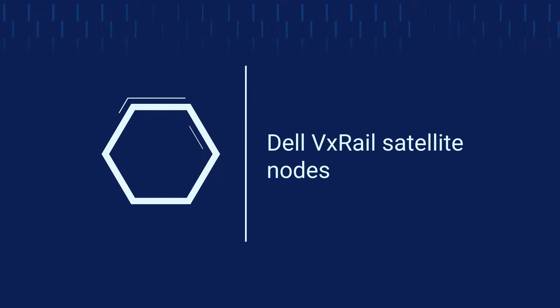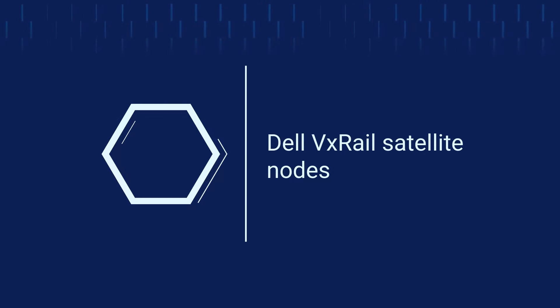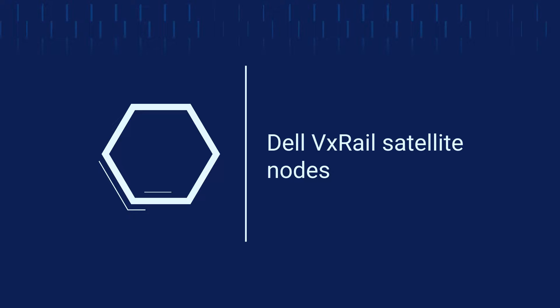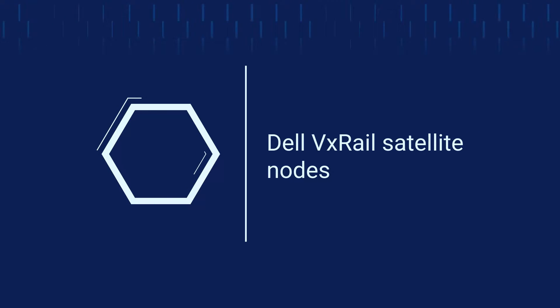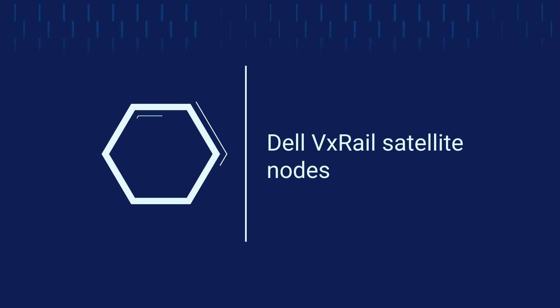Hello everyone and welcome back for our final episode in the VxRail deployment flexibility series. vSAN and dynamic node clusters are fantastic in the data center, but a full-size cluster can be too much for the edge. Two-node clusters might fit the bill in some cases, but what about deployment cases where a minimal footprint is needed? That's where satellite nodes fit in.